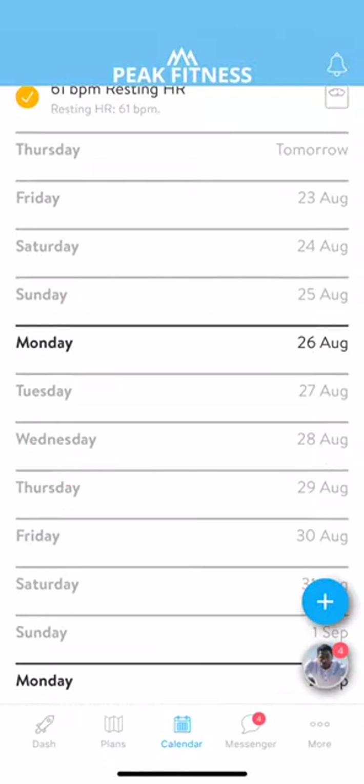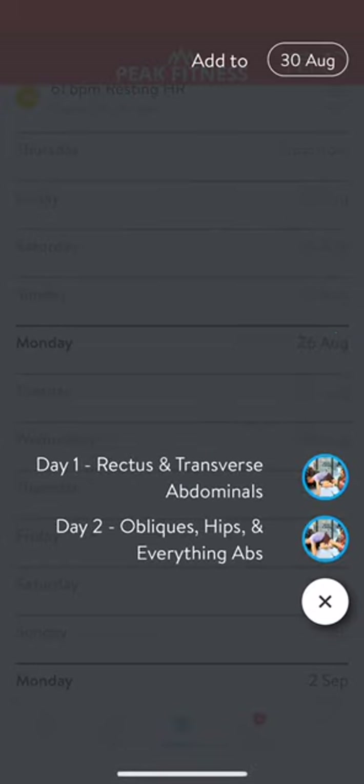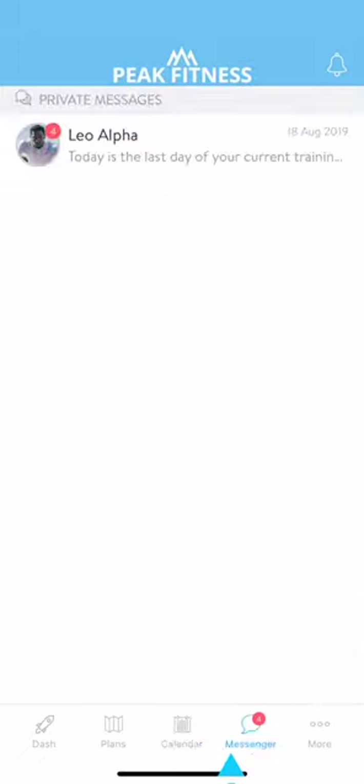You also have the option to tap on any of the calendar days to schedule an activity in the future. Up at the top of the screen, you can also change the date. As you complete events, they'll show up in your calendar as completed.